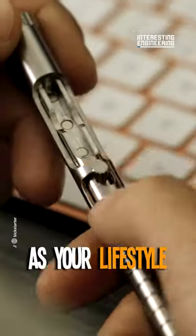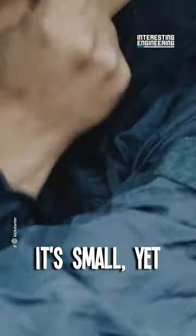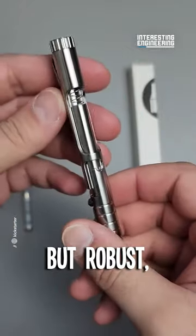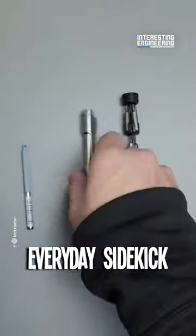You need something as fast and multifunctional as your lifestyle demands. Meet the Bullet Ant. As fierce as its namesake, it's small yet assertive, sleek but robust. More than just a writing instrument, this is your multifaceted everyday sidekick.